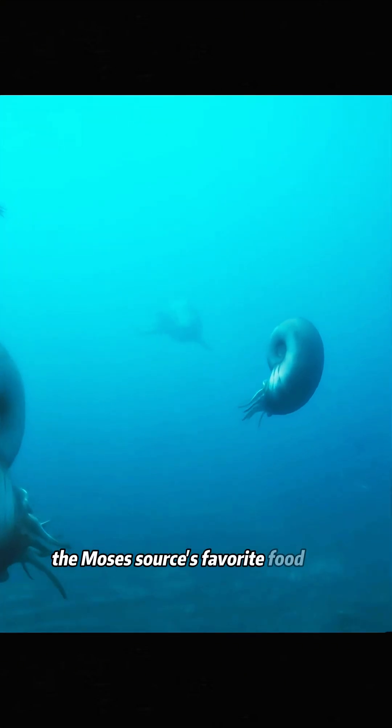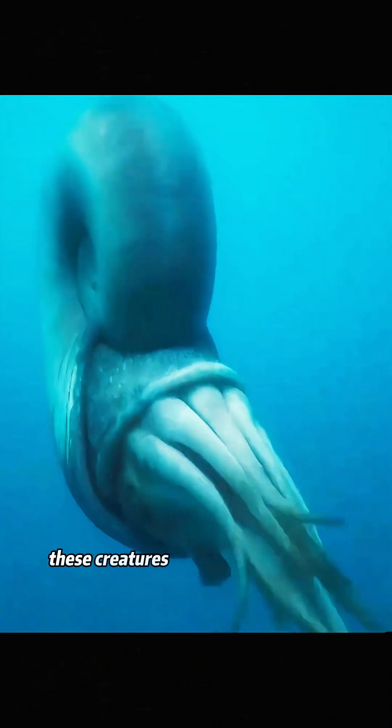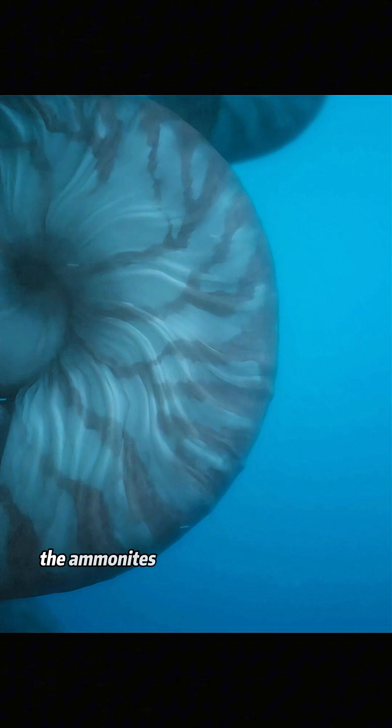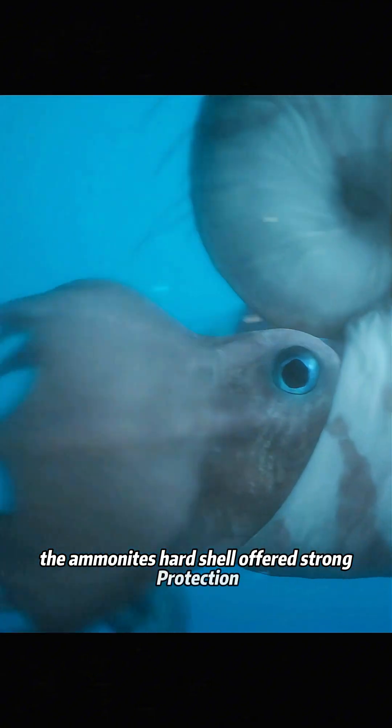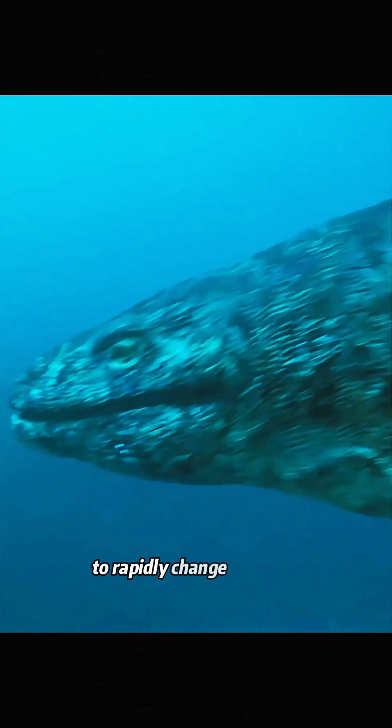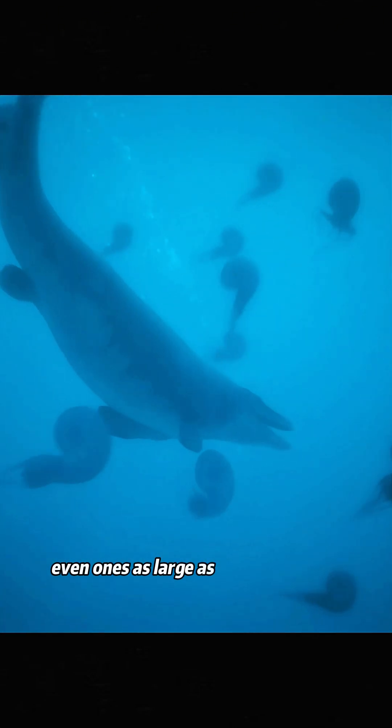The mosasaurus' favorite food was ammonites. These creatures, related to the modern nautilus, went extinct along with the dinosaurs. The ammonite's hard shell offered strong protection, and surprisingly, they could move faster than they appeared. When threatened, they would shoot a burst of water to rapidly change direction. This move often helped them escape predators, even ones as large as the mosasaurus.